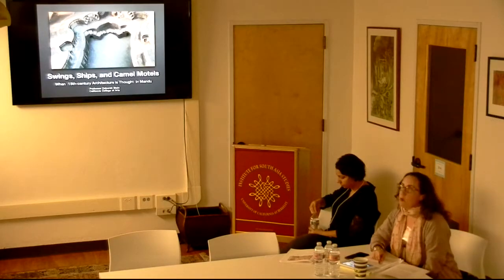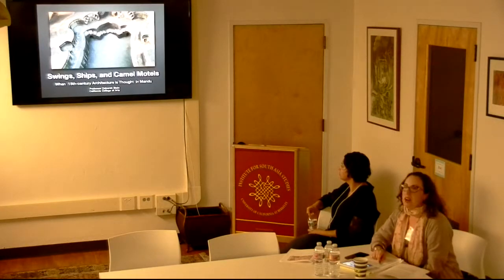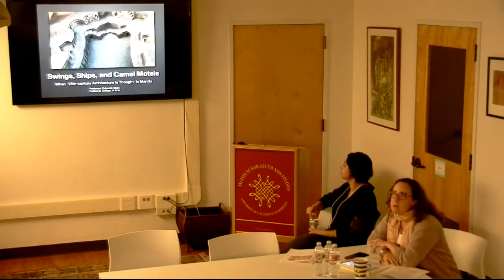What I'm interested in when I'm showing you these slides today is more about our methods — how we're going to think about this architecture. So this is coming out of a larger book project, which is my second project.